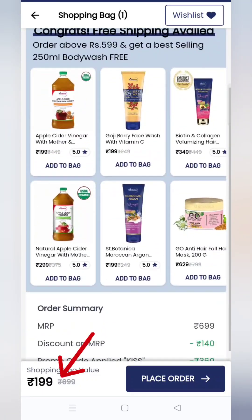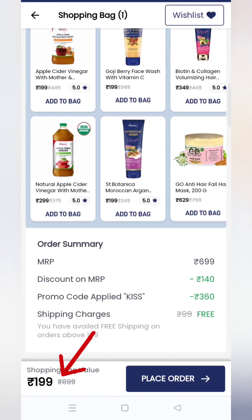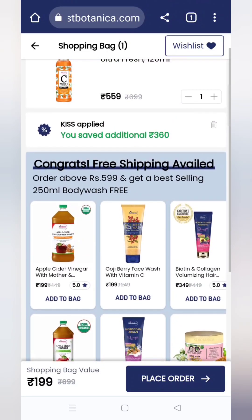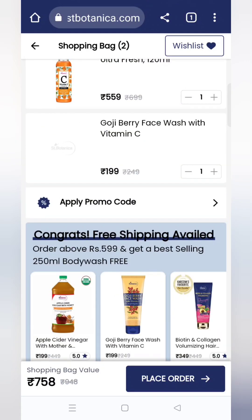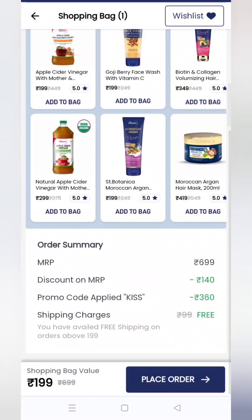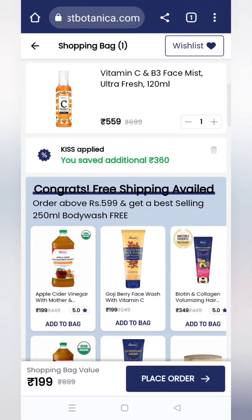यहाँ पे coupon code लगाना है 'KISS'। यह लगाने के बाद product आपको सिर्फ ₹199 का मिल जाता है और shipping charge free है। अगर आप कोई additional product add करोगे तो cart value बढ़ जाएगी — मतलब ₹559 की चीज़ आपको coupon code apply करने के बाद सिर्फ ₹199 में मिल रही है। Extra product add करने की ज़रूरत नहीं है, हाँ अगर ज़रूरत हो तो add कर लेना।